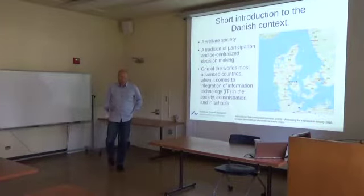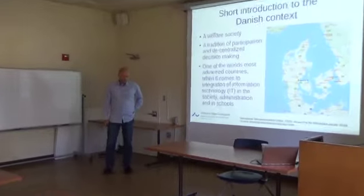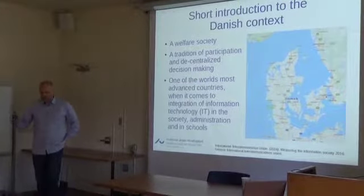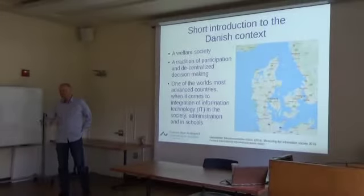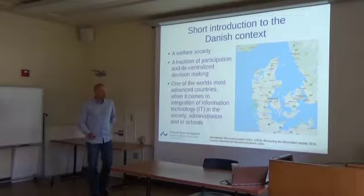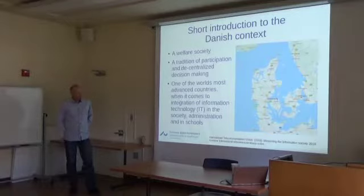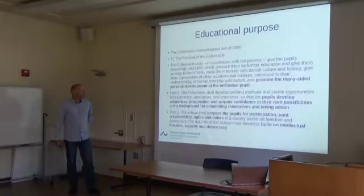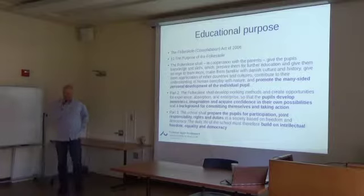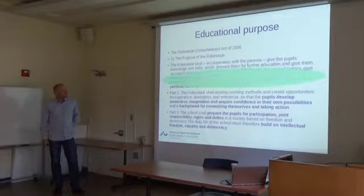Today I'll talk about innovative education, and in my view that includes use of computers. But one of the points we're trying to make in education research in Denmark is that computers should always be thought of as the second part of the sentence. We need to talk about developing education and use computers for that, instead of using computers and then thinking about what to use them for.